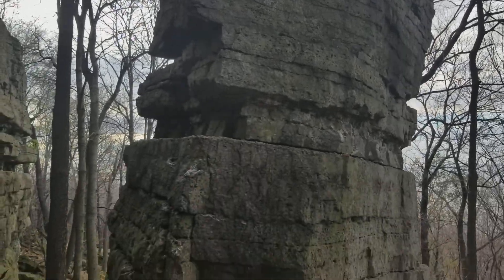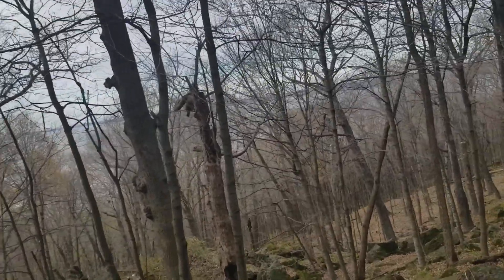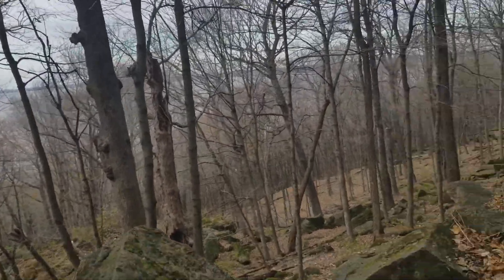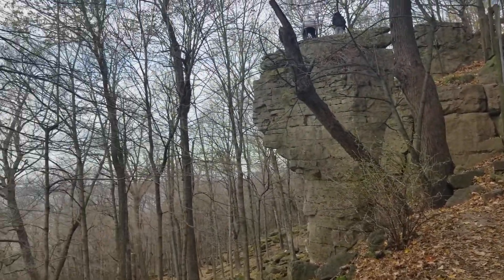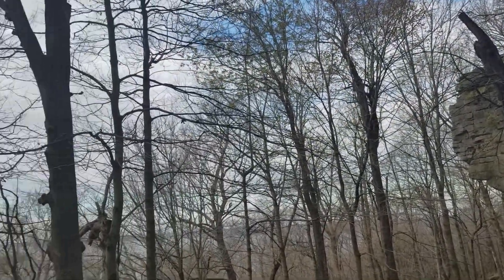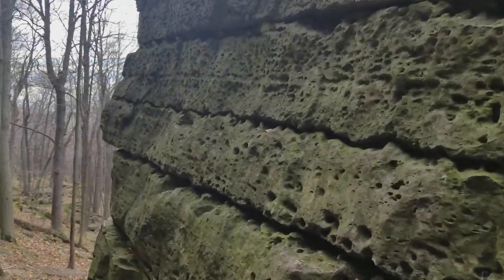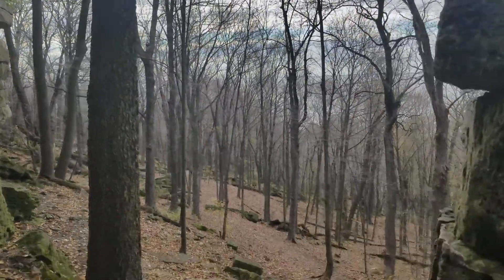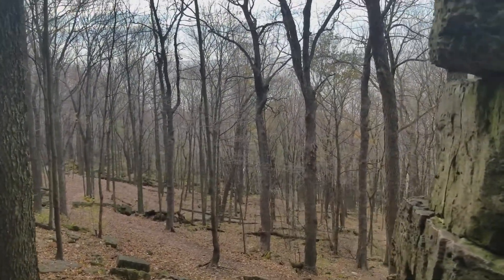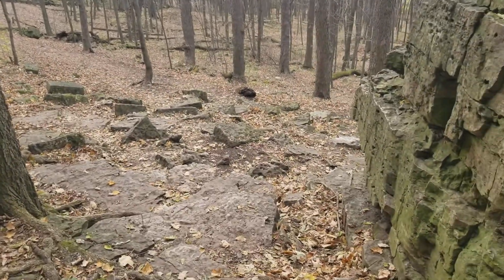Going through High Cliff, we started off on the Indian Mounds Trail, which we will get back to. Then we came down to where the Redbird Trail and the Lime Kiln Trail meet. We took the Lime Kiln Trail before and ended up going a different way around, but this would have been the other way — we came at it from the back.